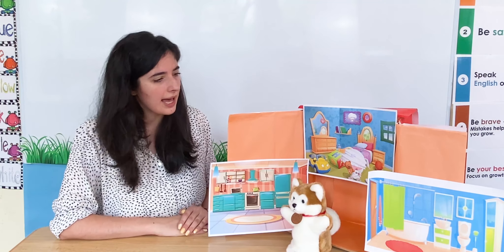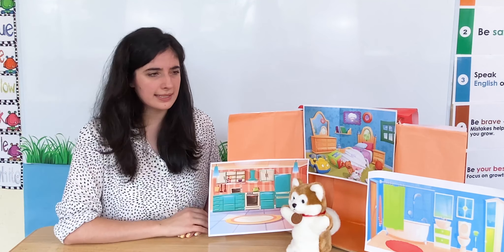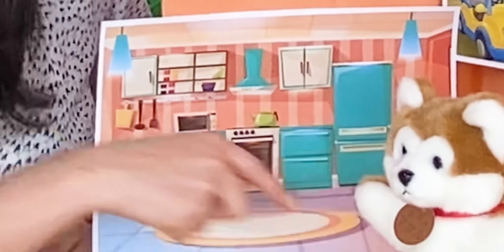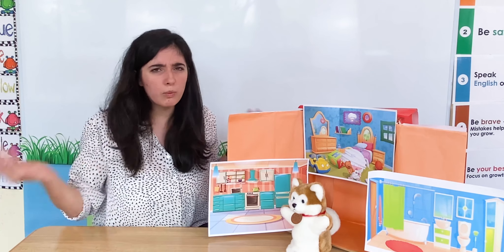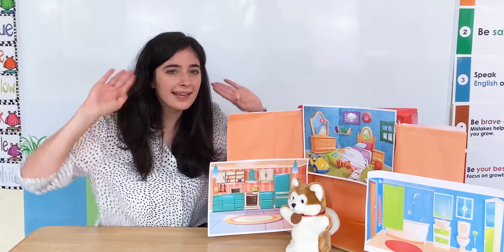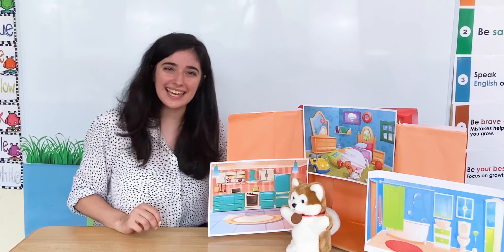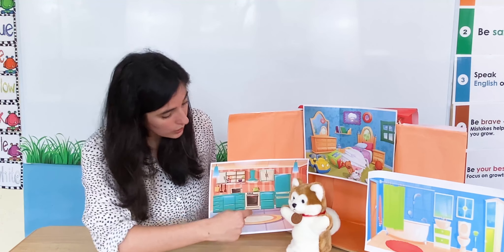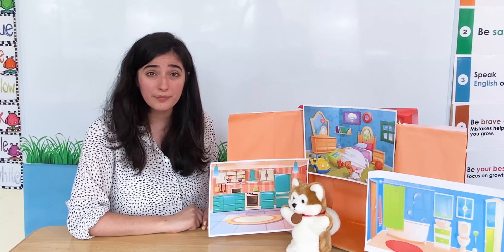What rooms does he have? I can see this first room. What room is it? It has a stove and it has a fridge. What could it be? Can you help, Little Sprouts? What room is it? It's a kitchen. Well done! Mr. Snuggles has lots of different things in his kitchen — he has a fridge and he has a stove.